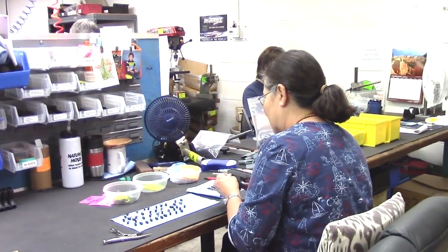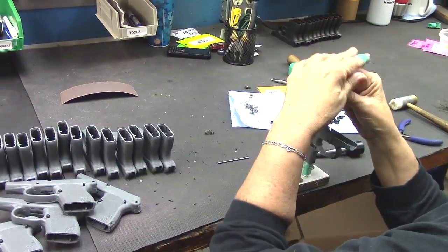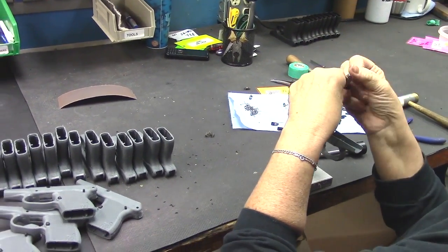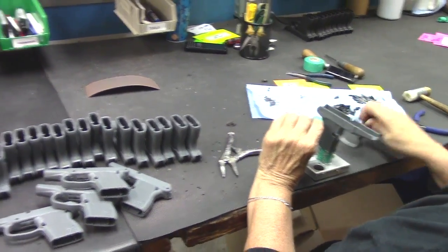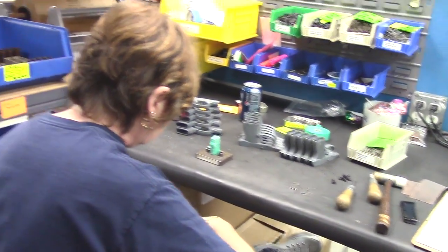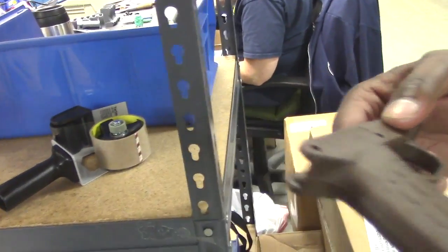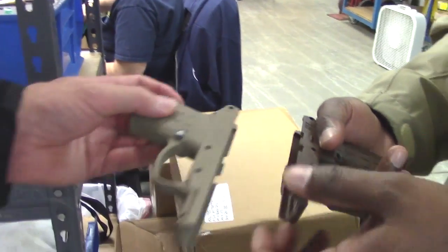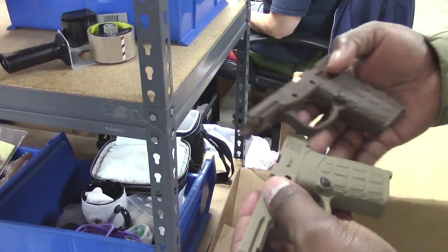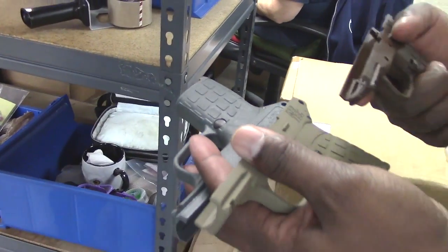Here they're doing grip assemblies for P-32s. That's the part of your grip you don't want to take apart. They take their hammer blocks out, take everything. The magazine catch and spring you can do at home, but I never recommend taking out your hammer block. These are in Patriot Brown — you can see that up against the tan, kind of see the difference. Pretty cool colors.